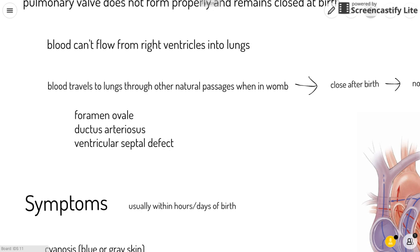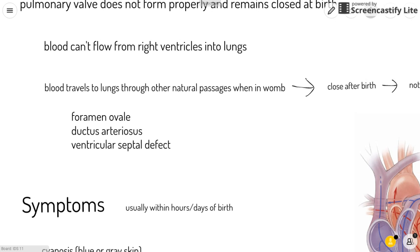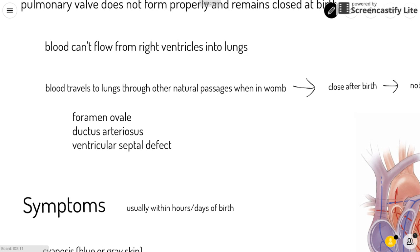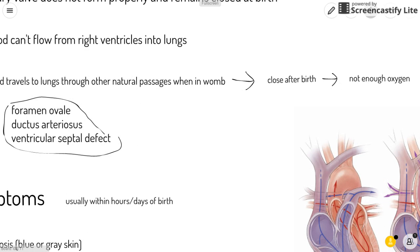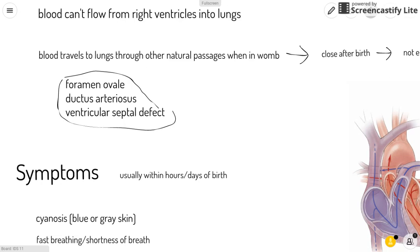When the baby is in the womb, the blood travels to the lungs through other natural passages like the foramen ovale, the ductus arteriosus, or if they have one, a ventricular septal defect. These passages usually close after birth, which means that the baby does not get enough oxygen.